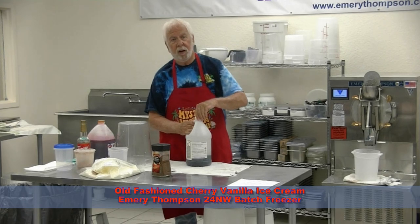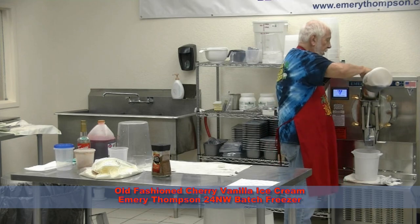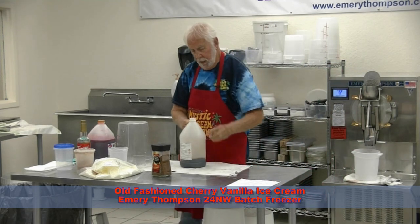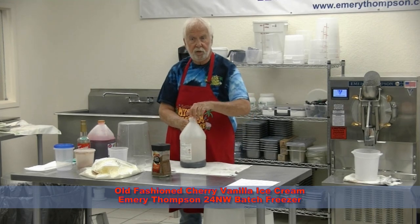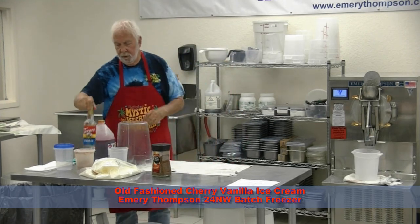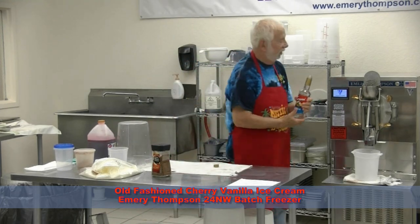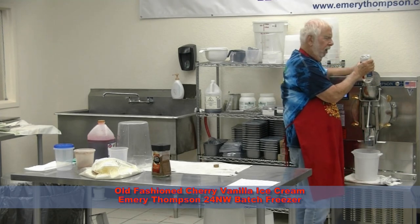We'll add a little vanilla also, and you'll see it's not the only vanilla we're going to add. Because this is labeled old-fashioned cherry vanilla, I thought we would add a little more vanilla flavoring to it. So I have a bottle of Tyranny vanilla, which is very good stuff, and we'll throw that in — the whole bottle.